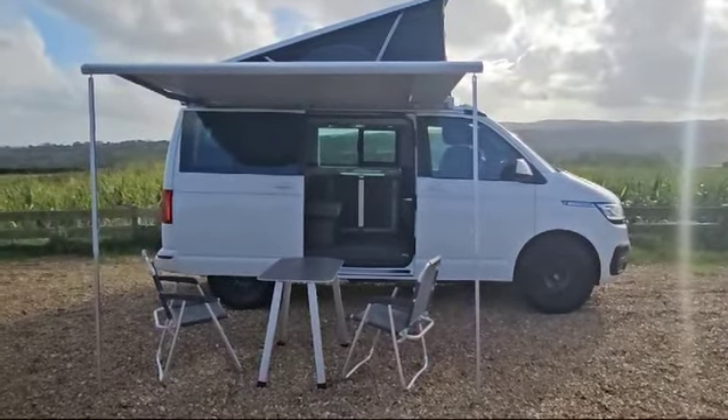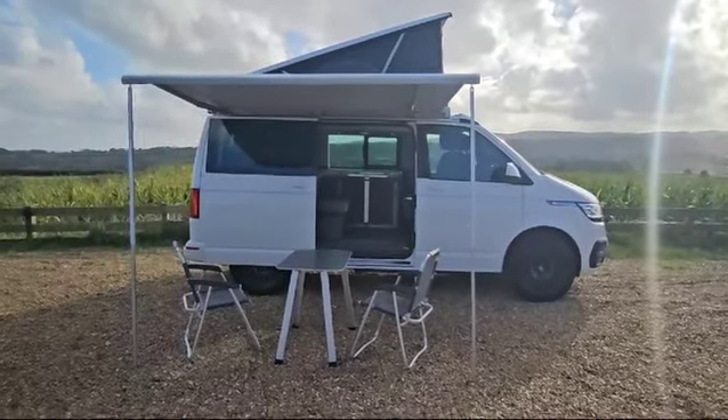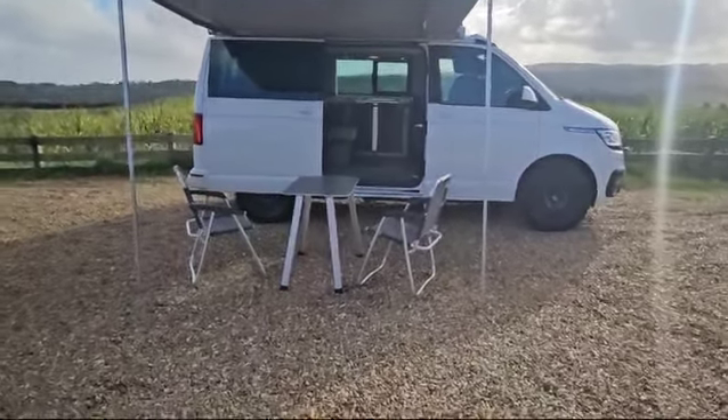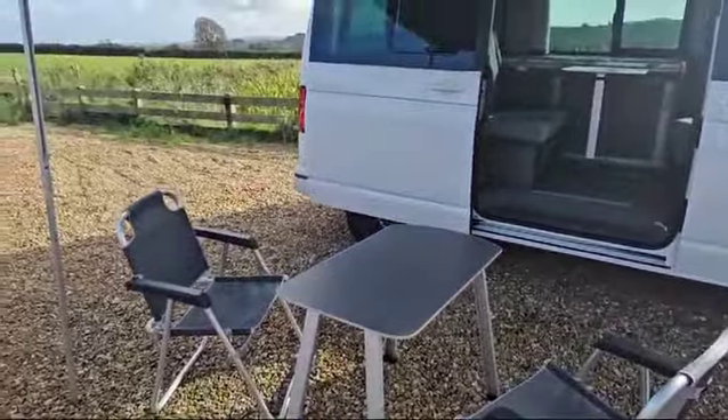As we've just seen, the roof has gone up, the awning is out, and our table and chairs are set up outside. These chairs in fact fold away inside the tailgate, and the table folds away inside the sliding door.